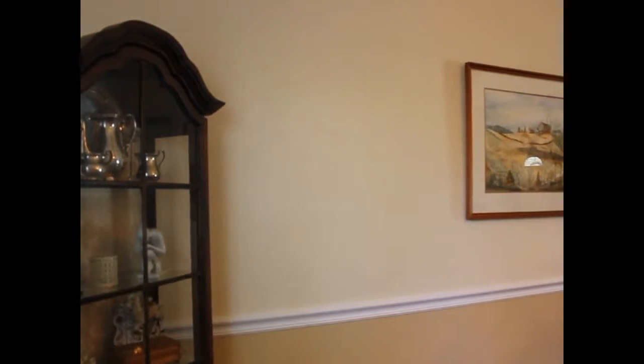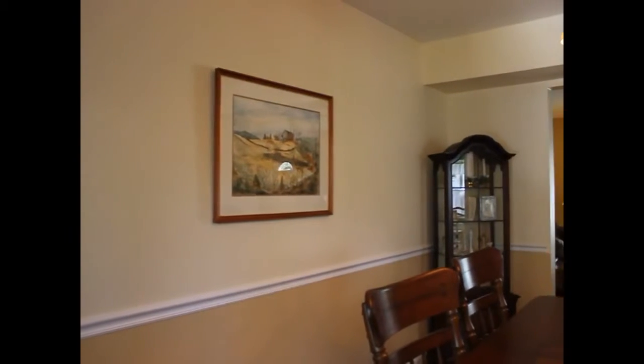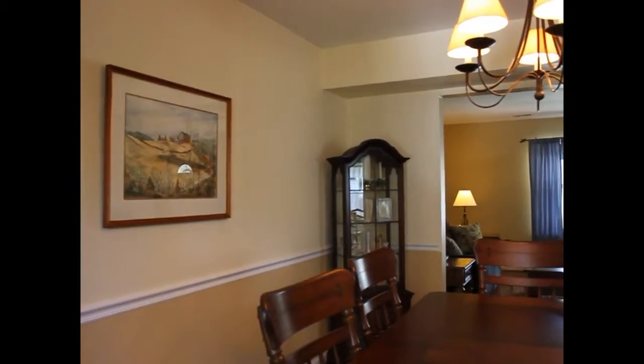From the living room, we step into the dining room. It's a 10 by 8 space. The hardwood floors continue into this room as well as the neutral colors.